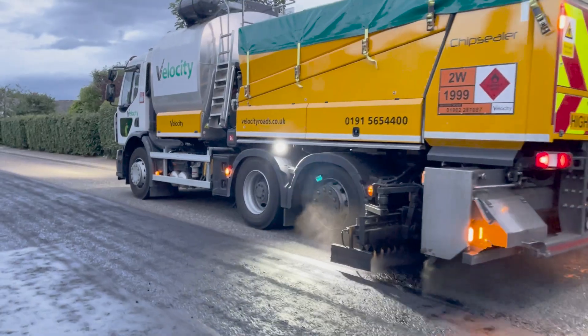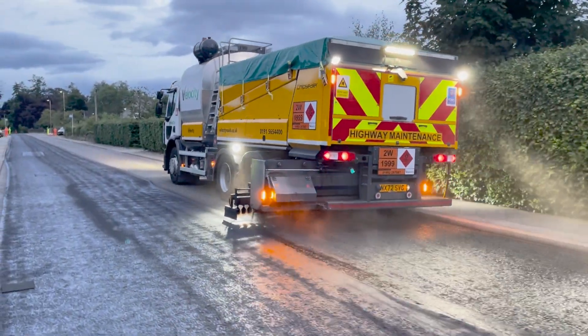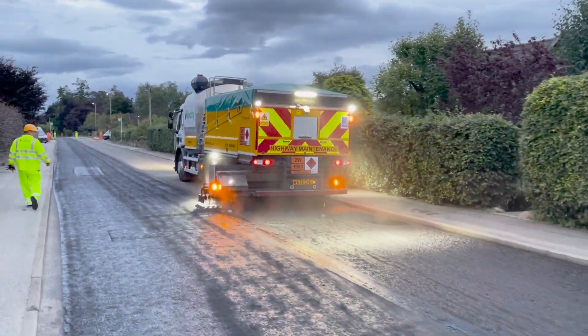The treatment will waterproof the road surface, but also with the gilsonite in our product it provides strength to really stop that aging process and chipping loss.